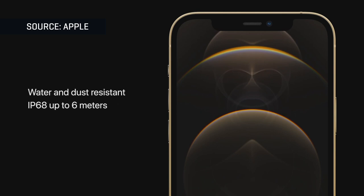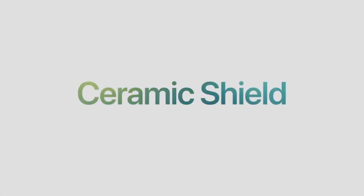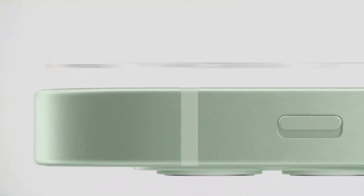Speaking of the body, Apple says this year's model is more durable. The IP68 water and dust resistance is improved to 30 minutes at 6 meters, up from 4 meters in last year's model. And a new treatment process that Apple calls ceramic shield is supposed to make it harder to shatter the display.